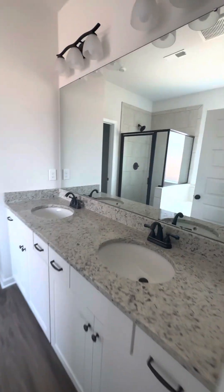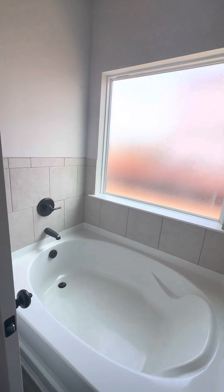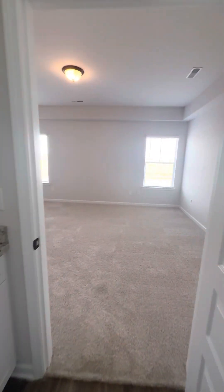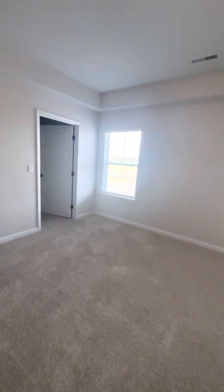Here's the bathroom — there's a tub and a separate shower. And that's your closet.